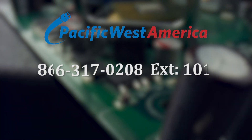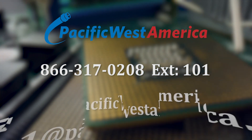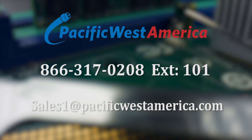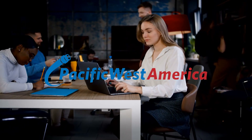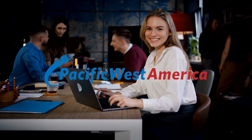Call us at 866-317-0208 extension 101 or email us at sales1@pacificwestamerica.com and act now. We are friendly and enjoy speaking with our customers. Please feel welcome to call and ask questions about our services at Pacific West America today.